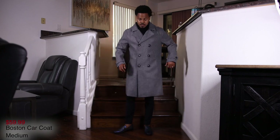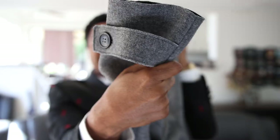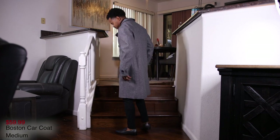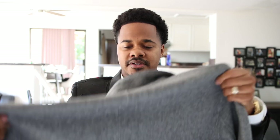Next we have the Boston — this is like a pea coat slash trench coat type of deal because it's really long. Got pockets on the front, buttons down the middle. I like it — it's actually better quality than I expected, feels really nice. On the back it has that split down the middle. I'm going to show you guys how I pieced it together, stay tuned.